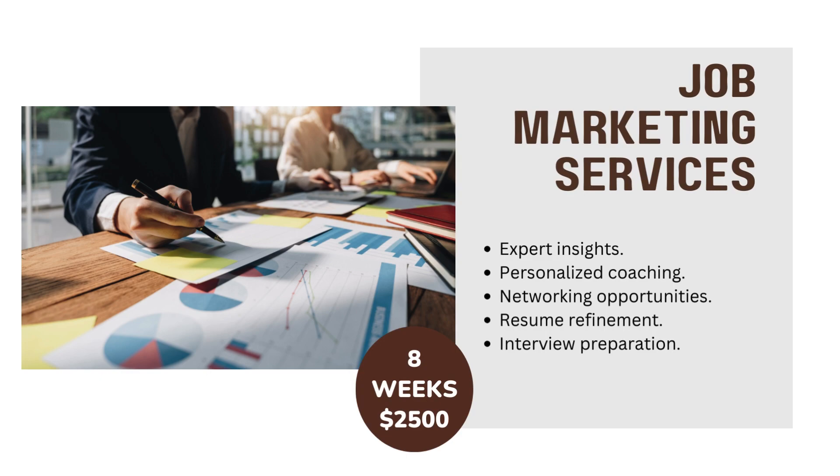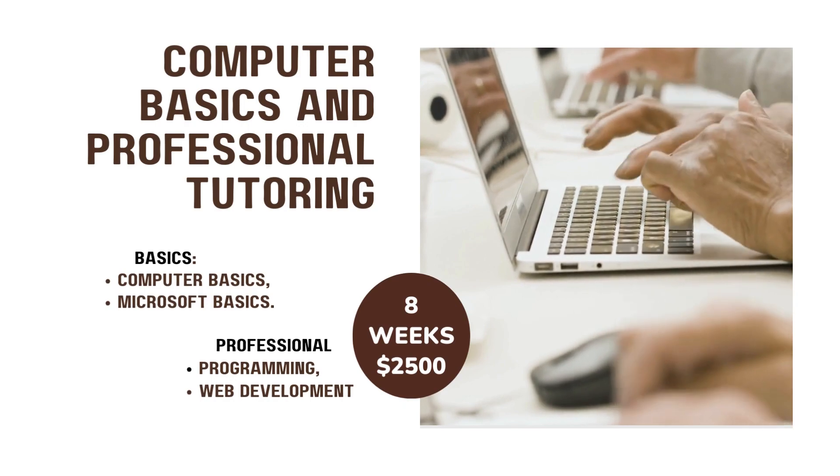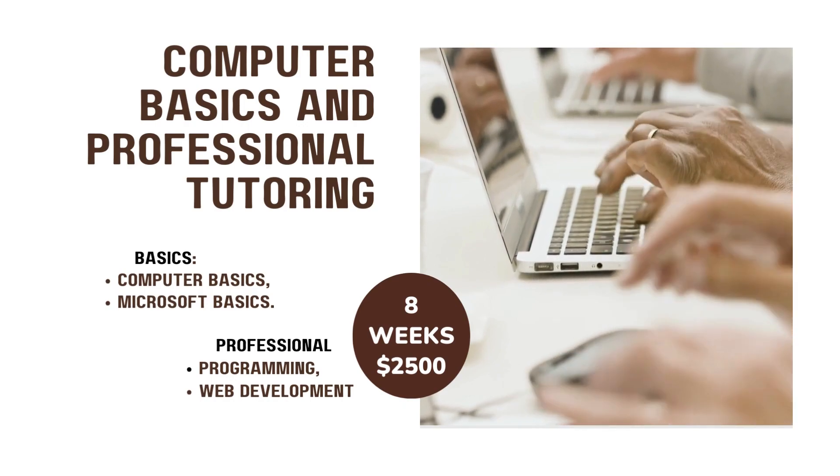Job Marketing Services includes: Expert Insights, Personalized Coaching, Networking Opportunities, Resume Refinement, Interview Preparation. Computer Basics and Professional Tutoring in 8 weeks for $2500.